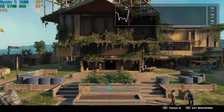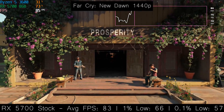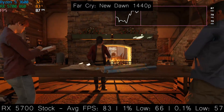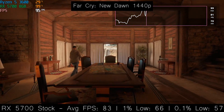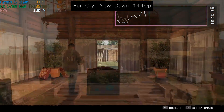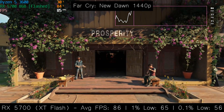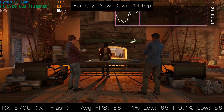First up, it's the Far Cry New Dawn benchmark run. Here is how the game performs with the out-of-the-box 5700 — this footage was taken before we flashed the BIOS. We're seeing an 83 FPS average at 1440p, with 1% and 0.1% lows of 66 and 57 respectively. After the flash, we weren't really seeing any difference. We gained 3 FPS on average, but that's about it — the percentile figures were around the same.